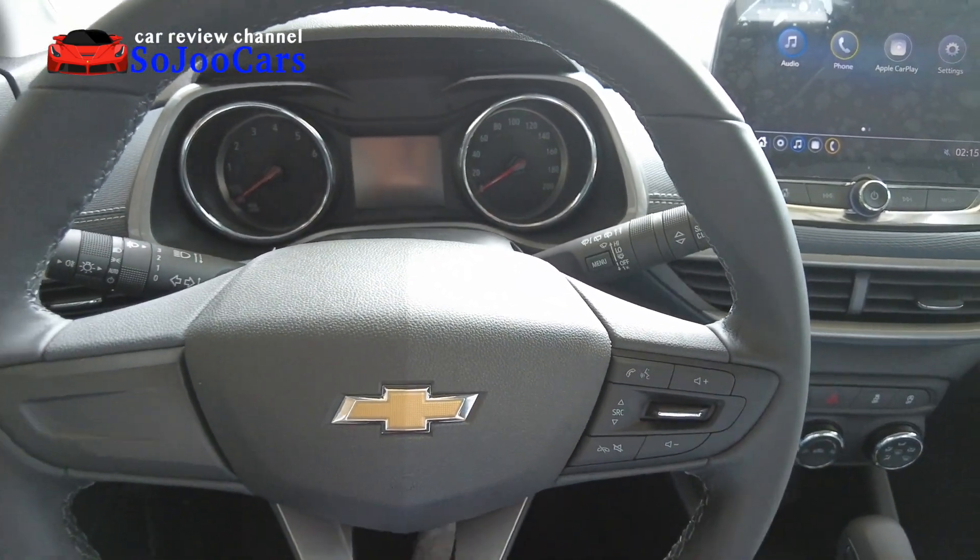The door panel in the first row has hard plastic at the top and a leatherette section with quilted diamond design and white stitching below. There's a metallic accent, and the windows are fully automatic. The seats are fully manual but have airbags. The leatherette material also extends onto the dash even though this is the entry-level model.